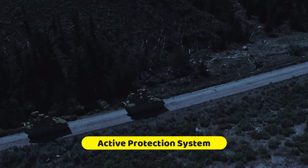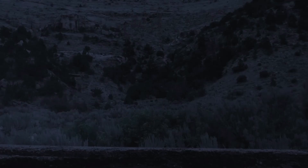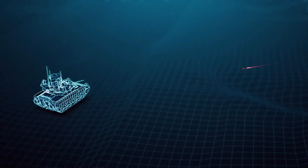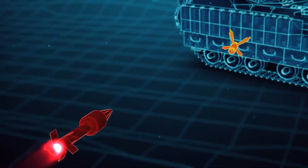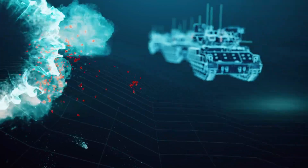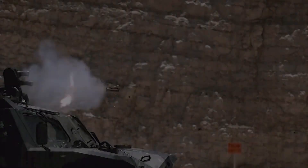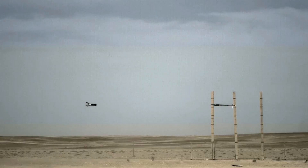Active Protection System. An active protection system (APS) is a defense mechanism designed to detect and neutralize incoming threats — such as anti-tank guided missiles and rocket-propelled grenades — before they can hit a vehicle. APS uses sensors to detect threats and deploys countermeasures to intercept and destroy them mid-flight, significantly enhancing the survivability of armored vehicles. One notable example is the Trophy APS, which offers 360-degree protection and has been combat-proven by the Israel Defense Forces since 2009. The Trophy system is estimated to cost around $350,000 to $500,000 per unit.